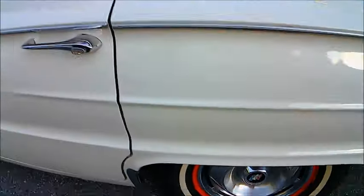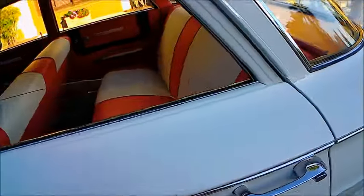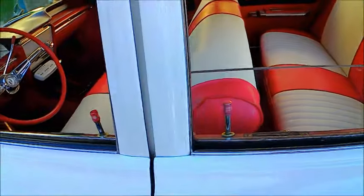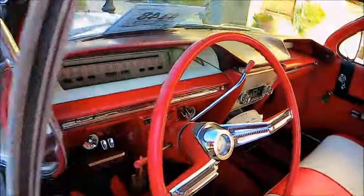So this would have just been a few dollars more than the low-priced three. I'm sure Buick at the time advertised it that way.